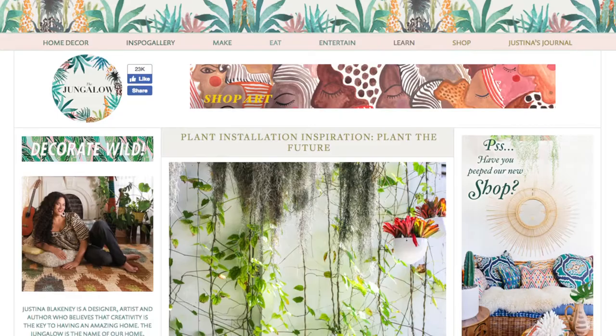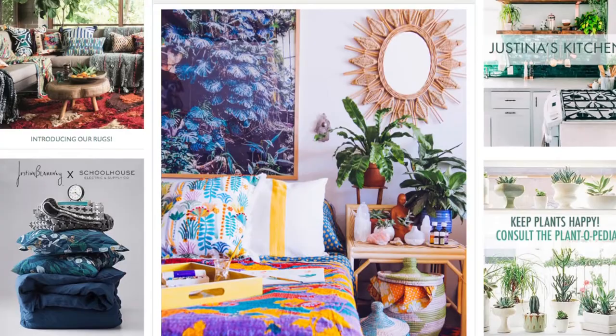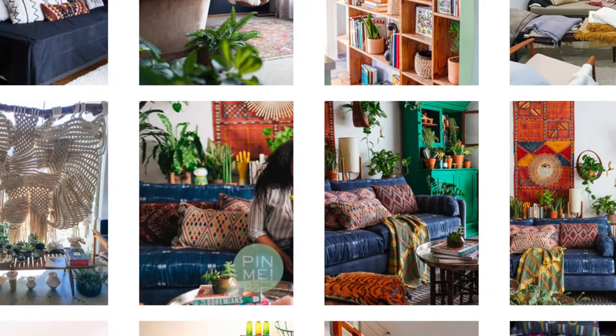My blog is called The Jungalo, and that's sort of where this whole thing started. It's very bohemian and very colorful. I say if there's not color, pattern, and plants in the room, it's not Jungalo style. So for me it's really about bringing those three things together in a cohesive way. It's very eclectic and collected, and it's very maximal. But as you can see, there are strings and threads that bring it together so that there's a feeling of cohesion.